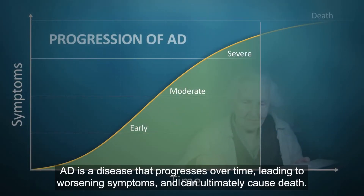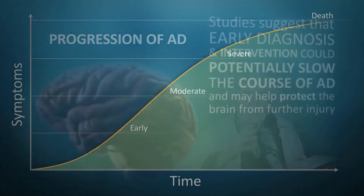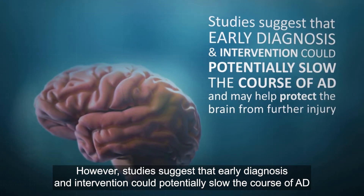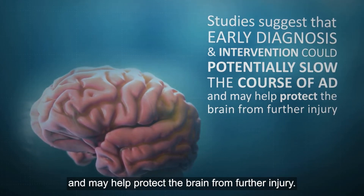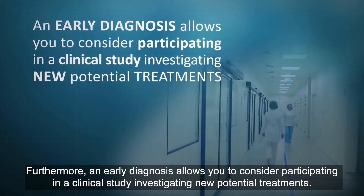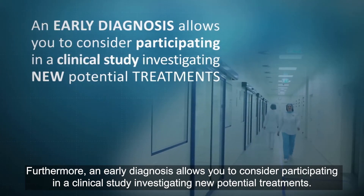AD is a disease that progresses over time, leading to worsening symptoms and can ultimately cause death. However, studies suggest that early diagnosis and intervention could potentially slow the course of AD and may help protect the brain from further injury. Furthermore, an early diagnosis allows you to consider participating in a clinical study investigating new potential treatments.